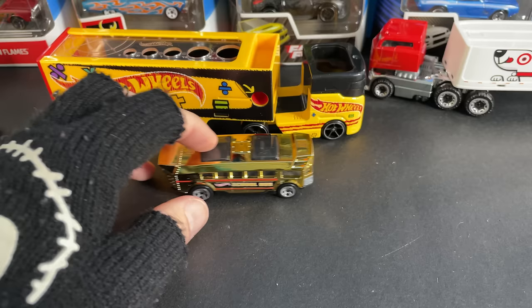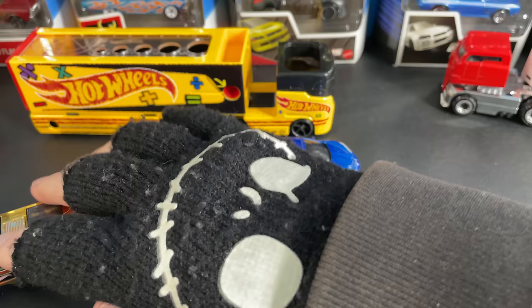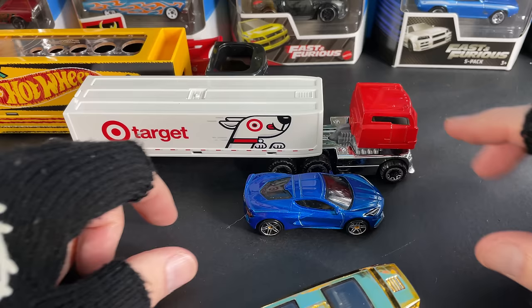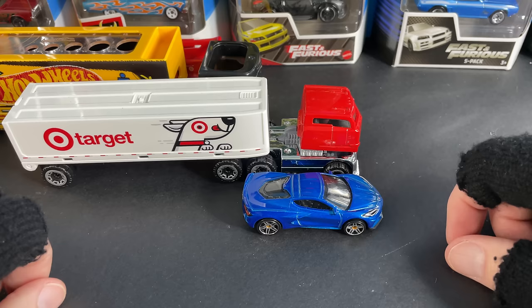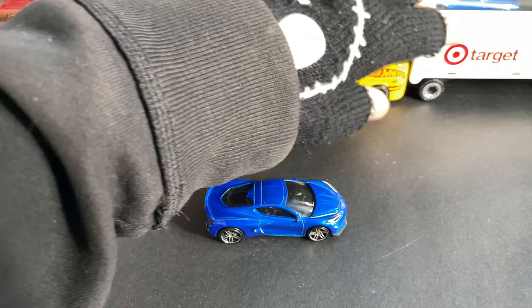These are pretty big. Let me grab a regular Hot Wheels car to compare. Here's a nice Corvette — and that's what it looks like next to the rig. Definitely not a 1:64 scale rig. But much better than the smaller ones — for example, here's a smaller rig in the smaller series. And there you go next to that one, looks a little more realistic. Next to the Target one — yeah, definitely fits in a little better with the size. The school bus is so out of scale. But a 1:64 rig would probably be a little longer, about that much I think.